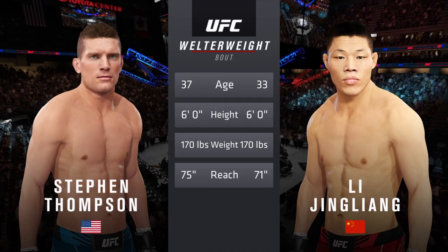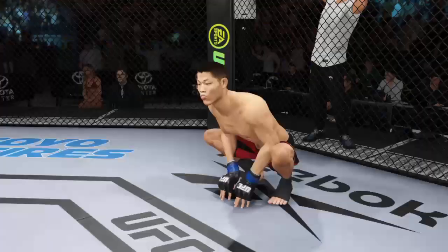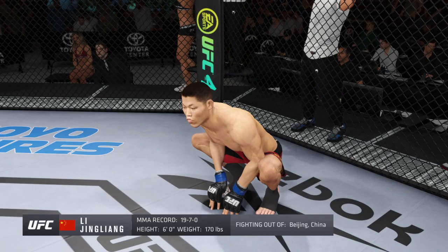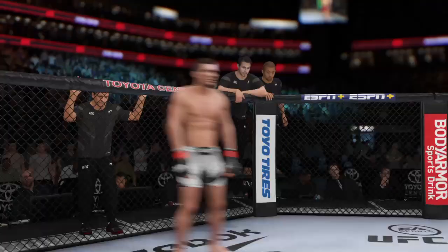Stephen 'Wonderboy' Thompson looking to make one more run here to UFC welterweight title contention. Ladies and gentlemen, this fight is three rounds in the UFC welterweight division. Introducing first, fighting out of the blue corner, a boxer holding a professional record of 19 wins and seven losses. He stands six feet tall, weighing in at 170 pounds, fighting out of Beijing, China — Lee 'The Leech' Jing.